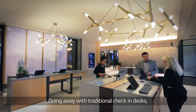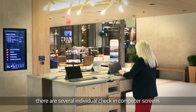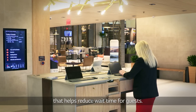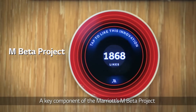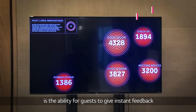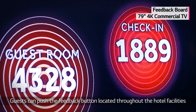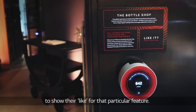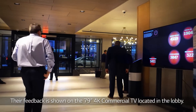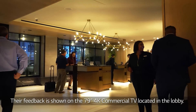Doing away with traditional check-in desks, there are several individual check-in computer screens that help reduce wait time for guests. A key component of the Marriott's M-Beta project is the ability for guests to give instant feedback on all of the hotel's innovative features. Guests can push the feedback button located throughout the hotel facilities to show their like for that particular feature. Their feedback is shown on the 79-inch 4K commercial TV located in the lobby.